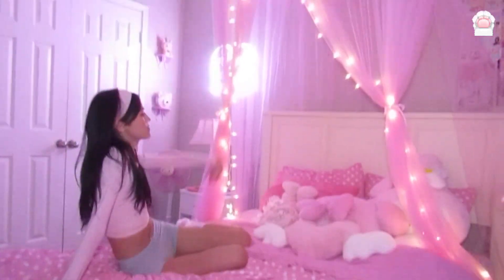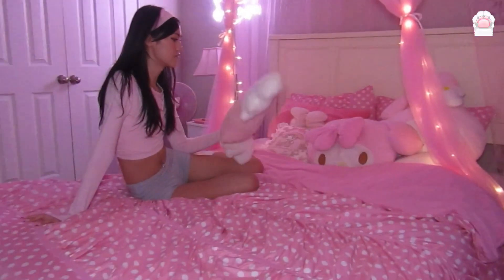Now let's move on to my bed. I wanted to get a canopy because I was inspired by Maddie from Euphoria — I saw that she had a canopy for her bed and I was like, oh, that's kind of it. She strings her lights like this. I have a bunch of pillows up here.